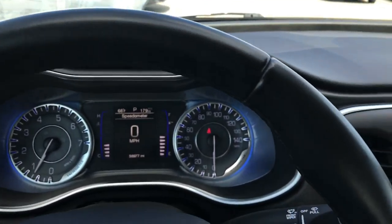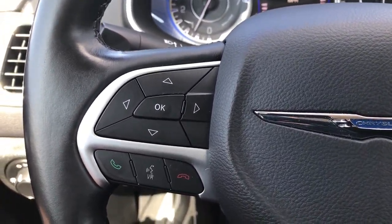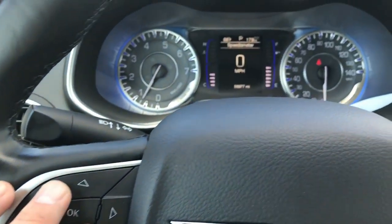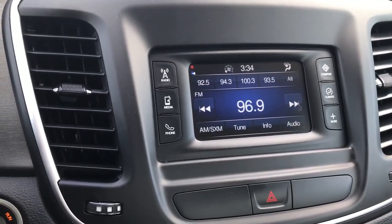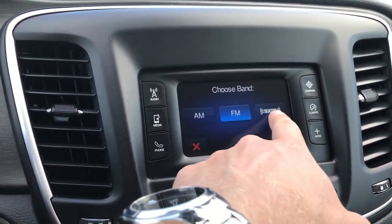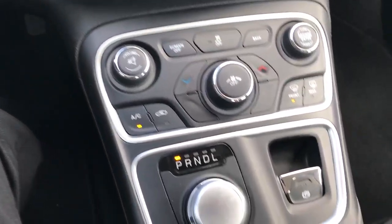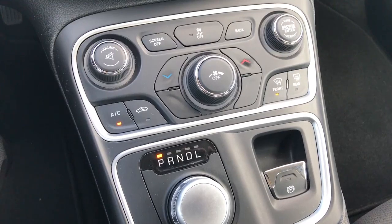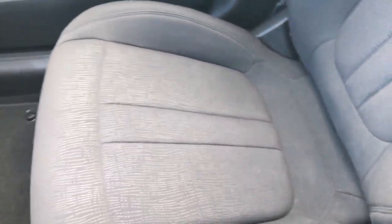It has a leather wrapped steering wheel in very nice condition. Cruise controls are on one side, Bluetooth and audio controls on the other, and those control your instrument cluster. It has the 5.0 touch screen radio, so you also get AM, FM, and Sirius satellite radio capabilities. There's your climate control and the 9-speed turn-dial automatic transmission — it shifts really smoothly.